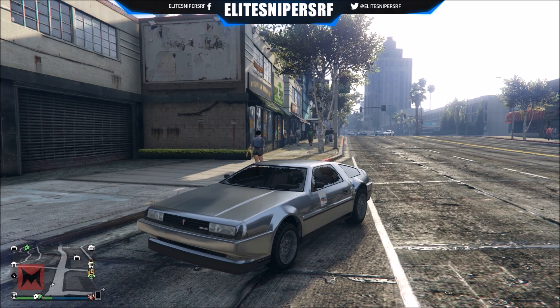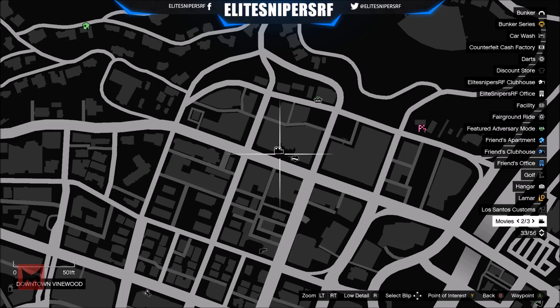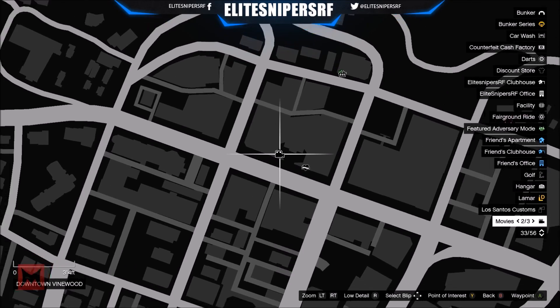Ladies and gentlemen, welcome back to another GTA 5 Online video here on my channel. I'm Corey It's Crazy. Today I'm going to be showing you another under the map glitch - a secret room which is the movie theatre right up inside Vinewood.